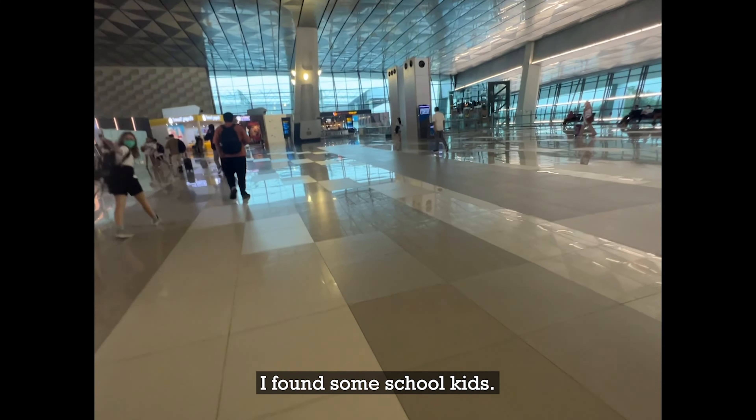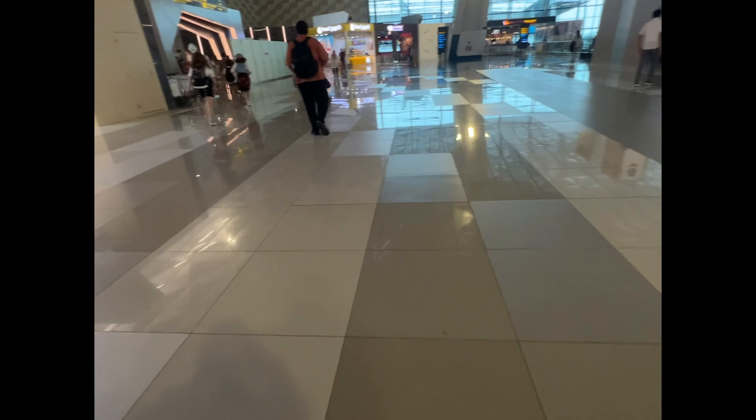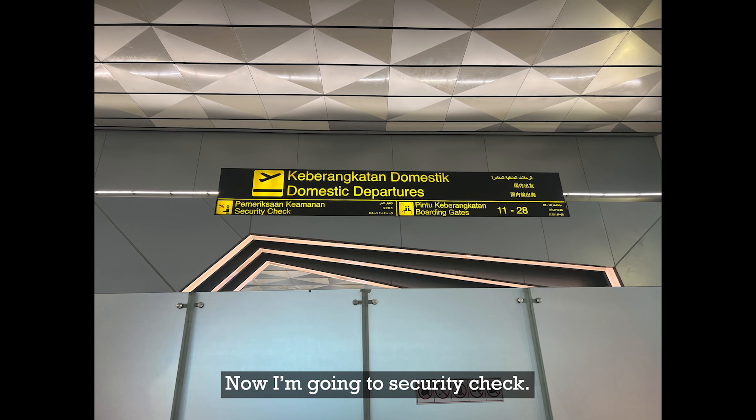I found some school kids — where are you going? Now I'm going to the security check.